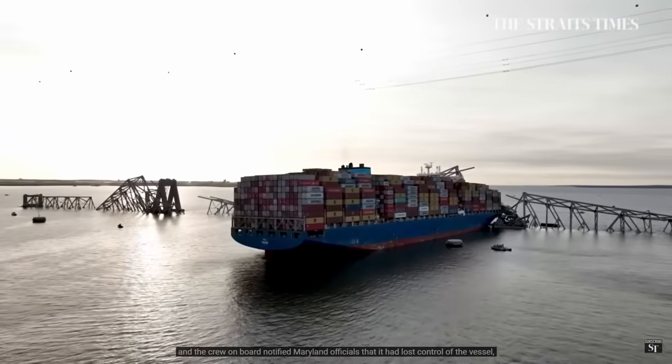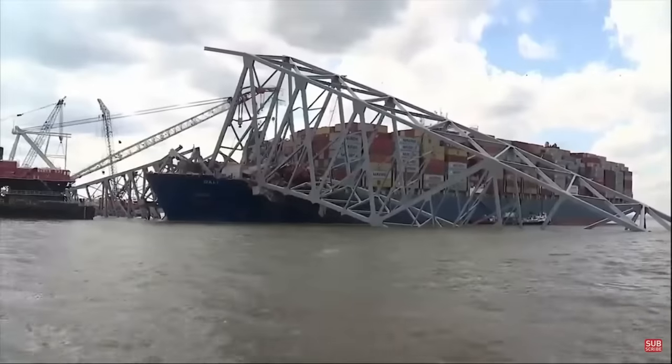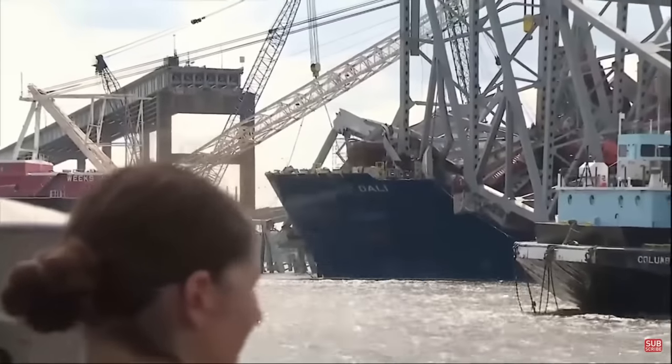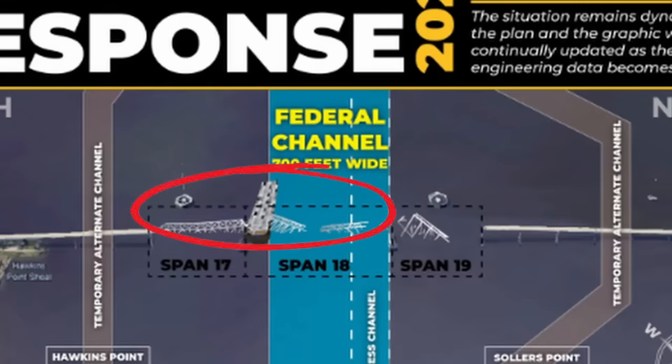As we know, there are still rescue and salvage operations going on to remove the bridge debris from the shipping channel. Those efforts are going to continue through the coming weeks. That bridge debris has to be removed from around the MV Dali, as well as the debris on the bow of the ship right now pushing it down into the mud. The federal channel is 700 feet wide and 50 feet deep, and you can see from this Corps of Engineers graphic that the MV Dali drifted off course and is out of the federal channel for the most part.